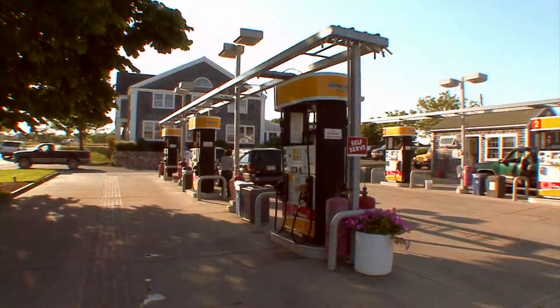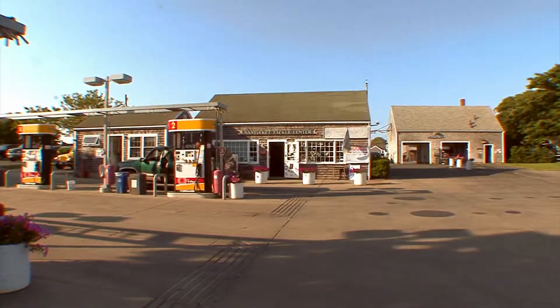Come on by! We're next to Mid Island Gas on Sparks Avenue, with lots of parking and a very friendly, experienced staff.